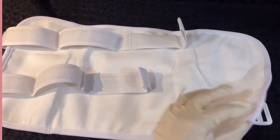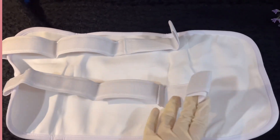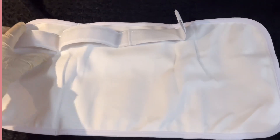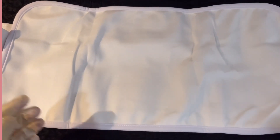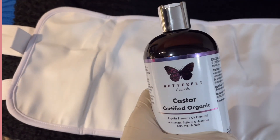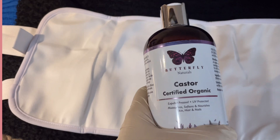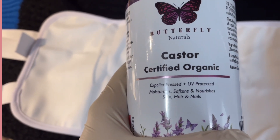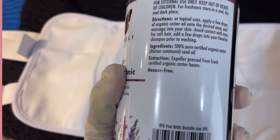Everything you see in today's video, including the castor oil pack and the castor oil, are from Amazon. Here I'm showing you the pack that I bought. The castor oil I'll be using is by Butterfly Naturals — their certified organic castor oil. However, you can use any castor oil as long as it's organic.